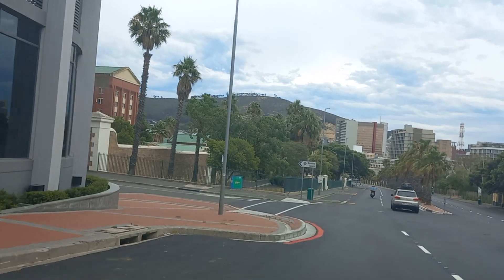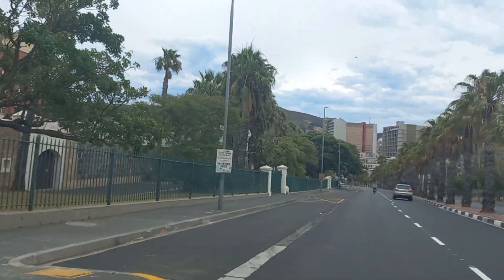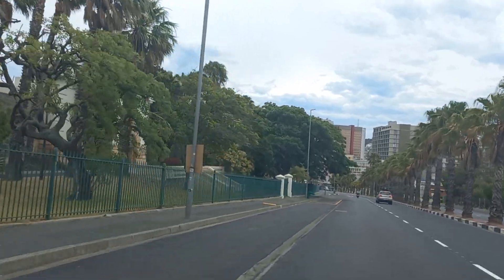This is the old Roland Street Jail on the left-hand side, built in 1889.